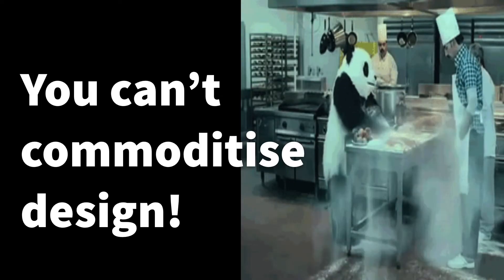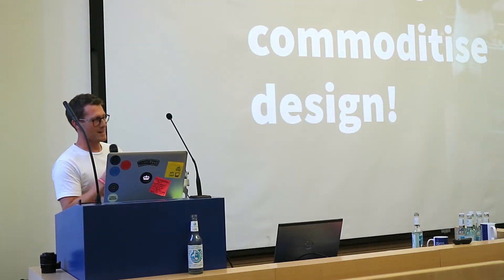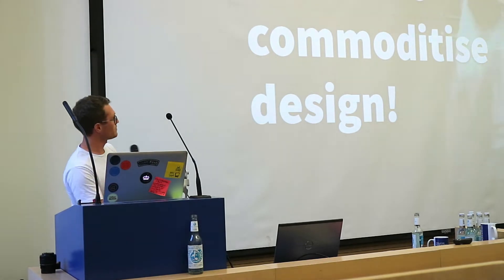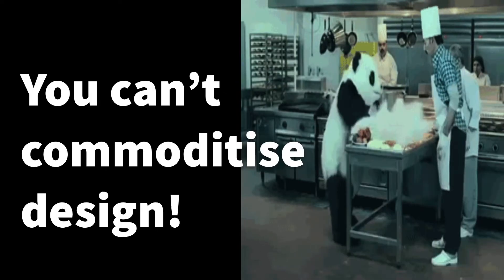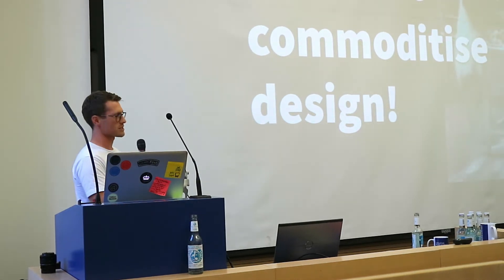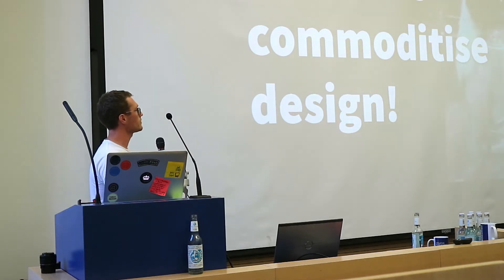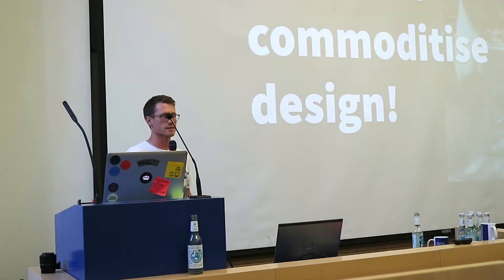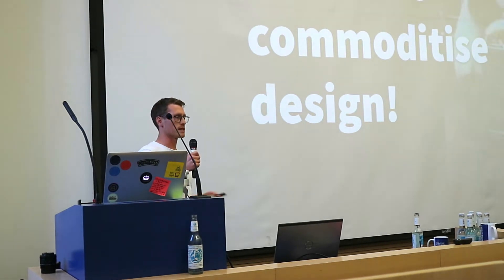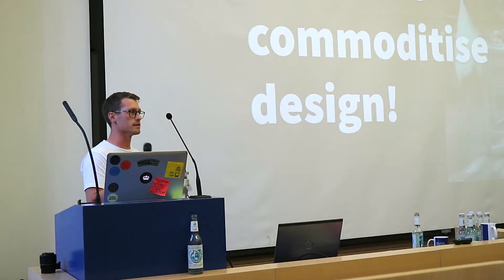That's generally the reaction of most designers when they come across a really comprehensive design system - that was me. Unfortunately I wasn't wearing a panda suit. A genuine feeling that you can't commoditise design: don't give me rules and restrictions, I can't work with this straitjacket. All of my toys in the box, throwing them everywhere. I think a lot of it comes from a deep feeling that it's a threat to the career of a designer - if you're telling me how to do everything, am I just doing paint by numbers? You see it as a tedious threat.